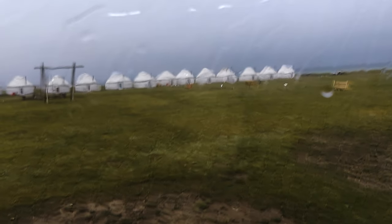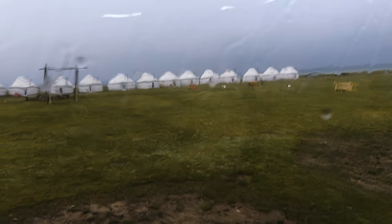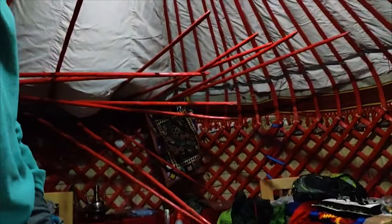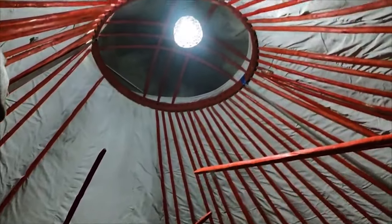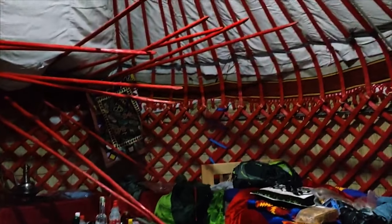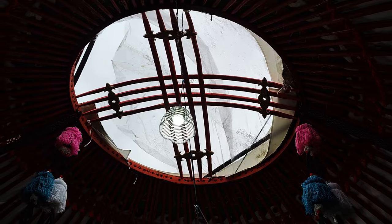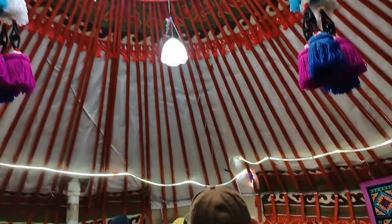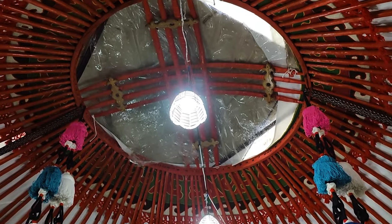We had some time to relax but the storm was picking up again and it started to rain pretty badly. There's a little bit of a problem — oh my gosh. Meanwhile in the dining area, it's broken and now it's going to rain inside. It's already leaking pretty badly. They fixed it.